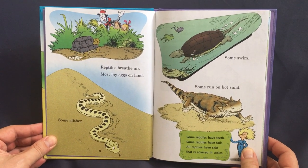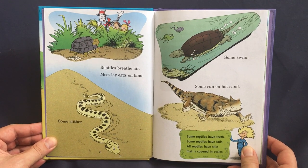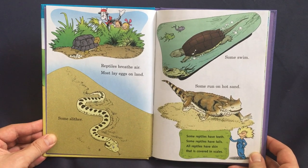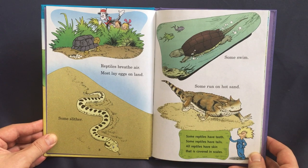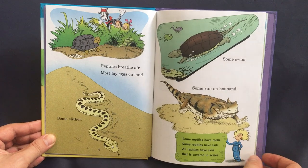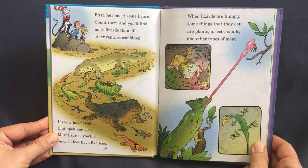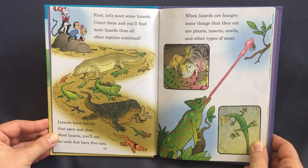Reptiles breathe air, mostly lay eggs on land. Some slither, some swim, some run in hot sand. Some reptiles have teeth, some reptiles have tails. All reptiles have skin that is covered in scales.